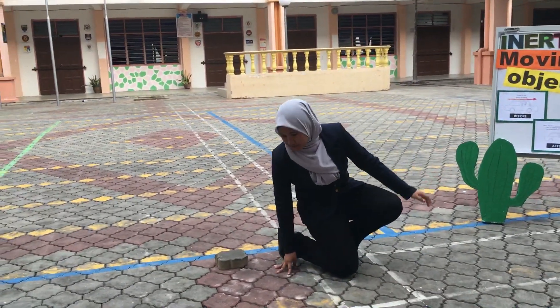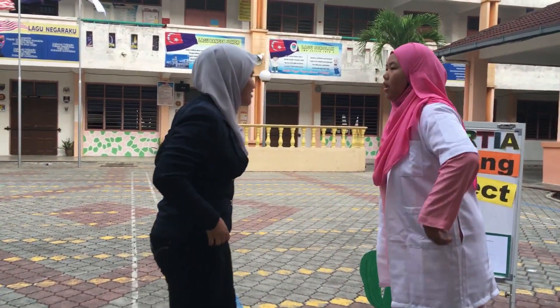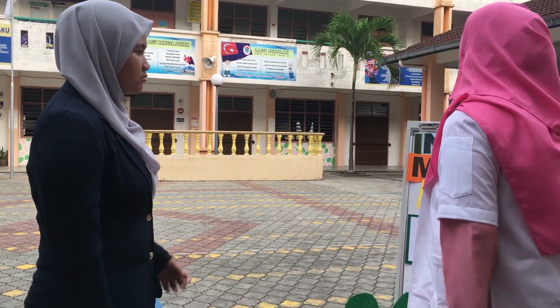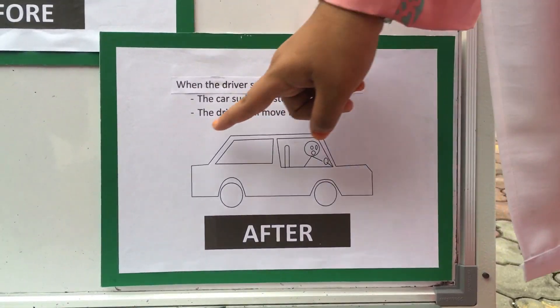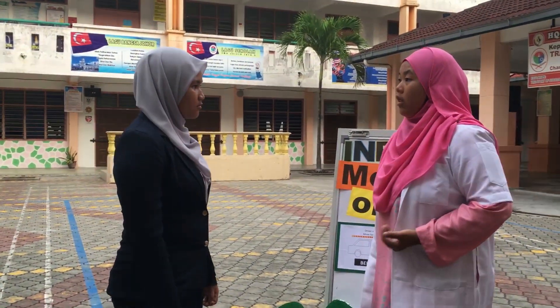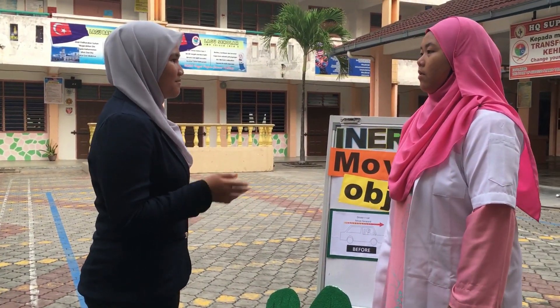Oh my God, what is going on here? Akilah, are you okay? Let me help you up. Thank you, I'm fine. Did you notice when you fall down, you fall forward, not the other direction? I never thought about that. That is the effect of inertia. For example, when you're driving, you and your car move forward. When the driver suddenly presses the brake, the car will suddenly stop, but the driver still moves forward. That's why you fall in front, not the other direction.